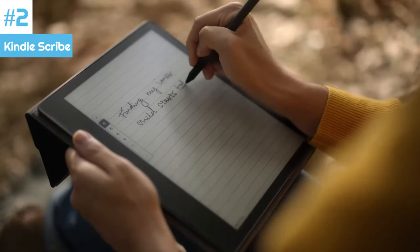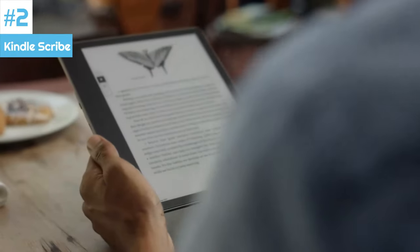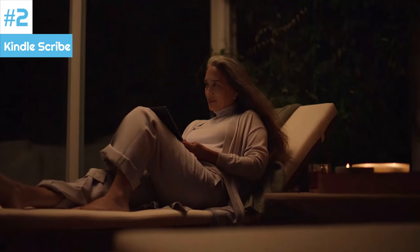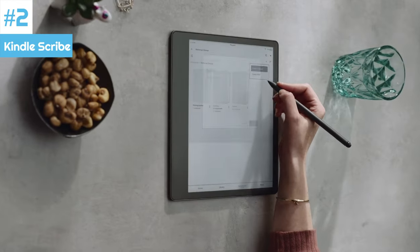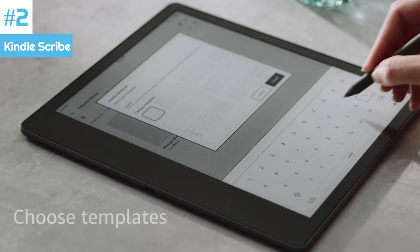If you're a hardcore handwriter and note-taker, you might prefer the Remarkable 2 tablet, which has many more options for pen styles, background templates, and productivity. The Kindle Scribe still has advantages, especially its backlight that lets you read and write in the dark, which the Remarkable can't manage. The Kindle Scribe keeps things simpler, and this will work better for most people who aren't using the writing tablet in the boardroom.